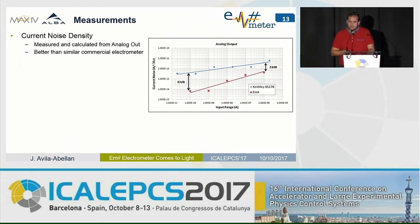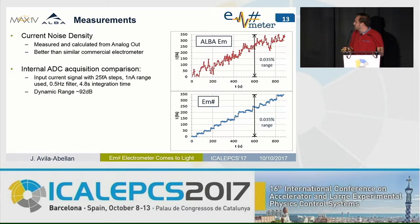I've been speaking about the instrumentation platform, but what we've implemented is an electrometer. Let me show some performance graphs. The current noise in the analog output is compared to a state-of-the-art commercial electrometer — our equipment performs considerably better, as an outcome of the analog design efforts. In terms of ADC acquisition, compared to the first equipment, we can now distinguish 25 femtoamp steps when measuring in the one nanoamp range, yielding a dynamic range of 92 dB.